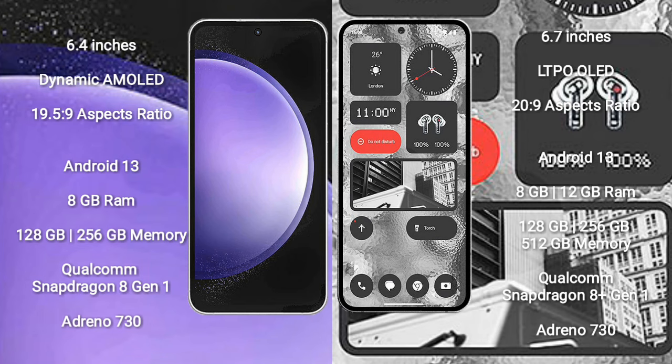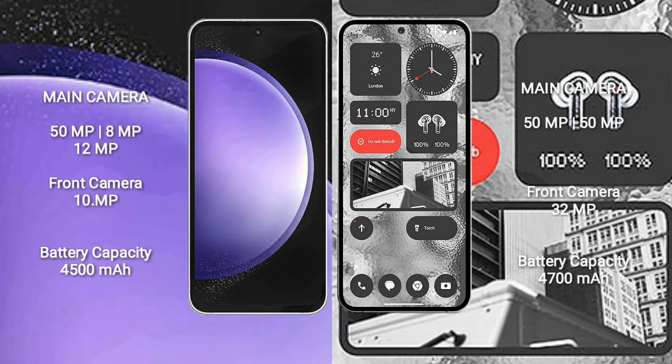Nothing Phone 2 also features a Qualcomm Snapdragon 8 Gen 1 processor and GPU Adreno 730. Samsung Galaxy S23 FE has a triple rear camera setup: 50MP plus 8MP plus 12MP, and a front camera of 10MP. Nothing Phone 2 has a dual rear camera setup: 50MP plus 15MP, and a front camera of 32MP.